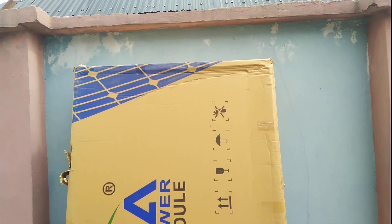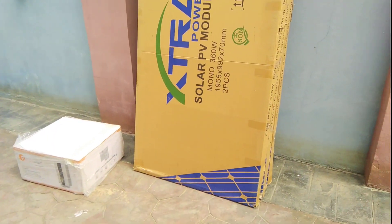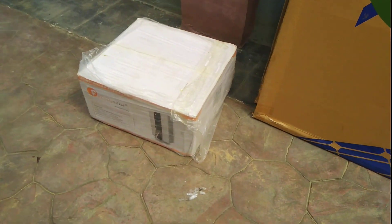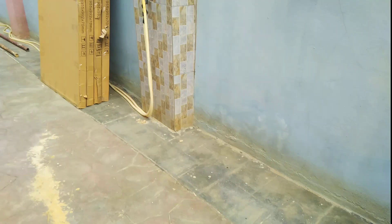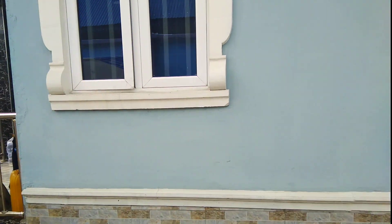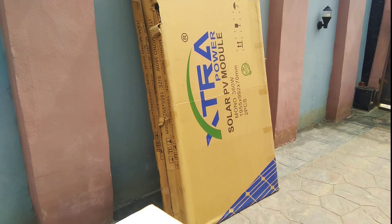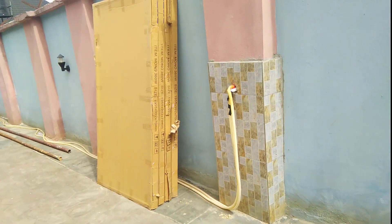Good morning, this is Golden Update Construction TV. This morning we want to update you and carry you along as we install solar panels and a solar connection in this apartment in Olay, Delta State. All our materials came from Ibadan and we have 16 panels that we want to install this morning.